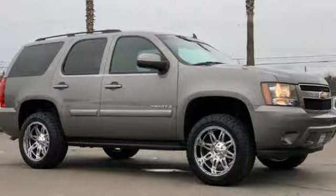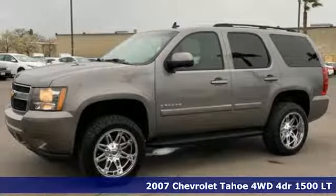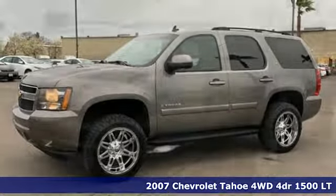It's a 2007 Chevrolet Tahoe. This award-winning SUV is where premium style and purposeful capability collide.